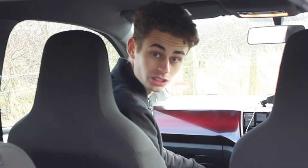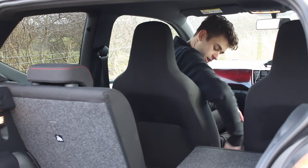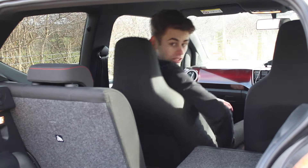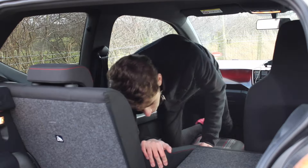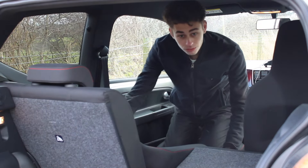My favourite feature of the interior are these seats, best explained from this angle. They operate on a ratchet rather than a dial, so I can just recline and I'm left with essentially a bed that you could pretty much sleep in. It's really rather great.